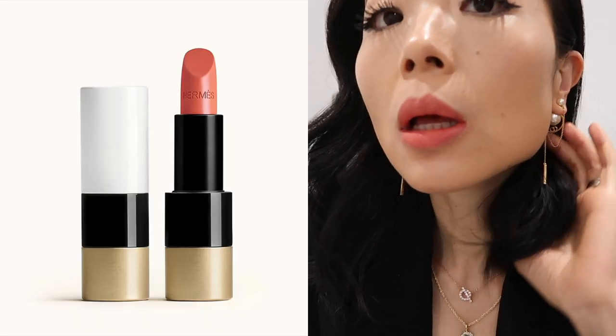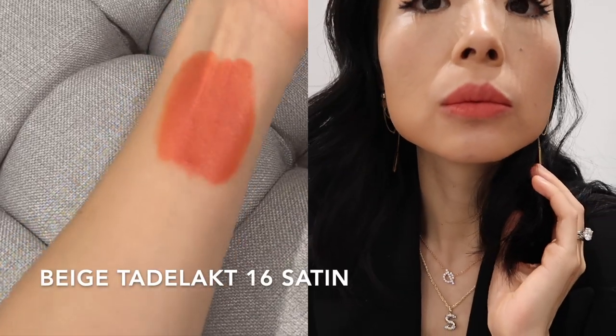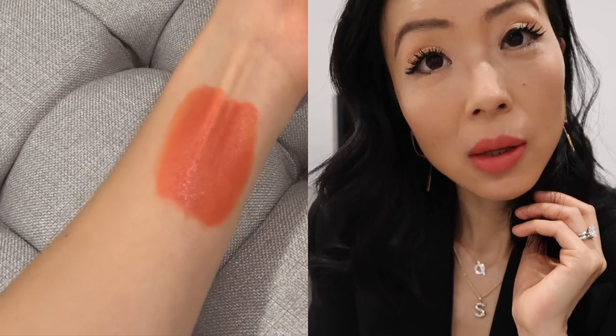This one is Beige Tad Luck in the satin finish. It's a color inspired by the radiance of the Berber house — a beige with a soft, sunny, and orange glow. It's super easy to apply and I love the rich texture. This is a perfect everyday color you can wear for so many different occasions. It makes me feel really feminine and pretty.